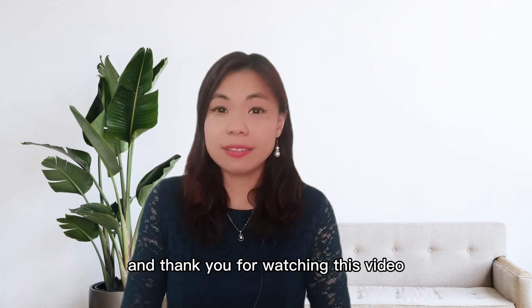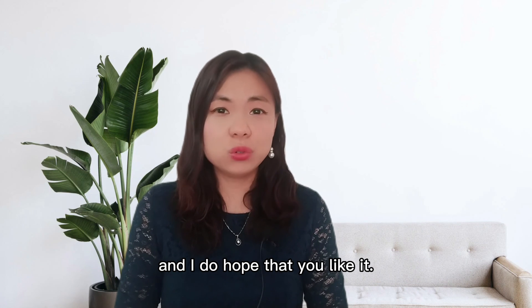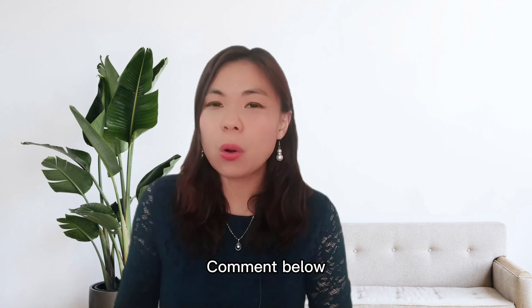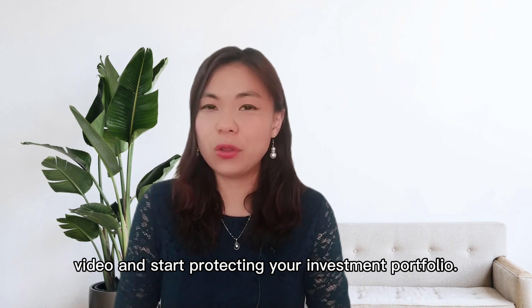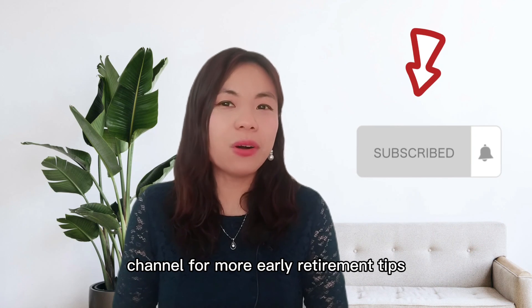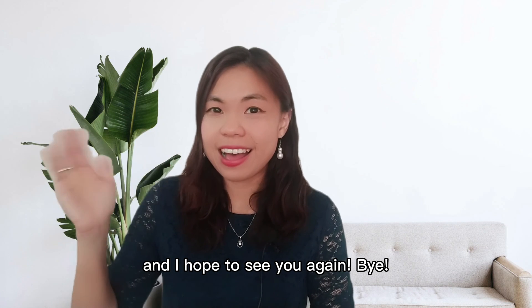That's all for my sharing this time. Thank you for watching this video and I hope you liked it. Comment below what you learned from this video and start protecting your investment portfolio. Do subscribe to this channel for more early retirement tips, and I hope to see you again. Bye!